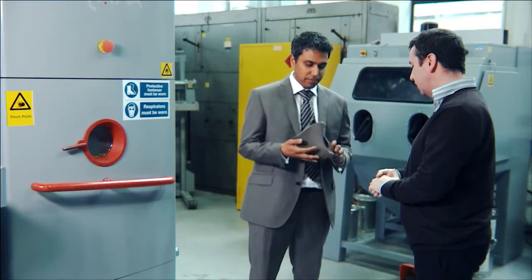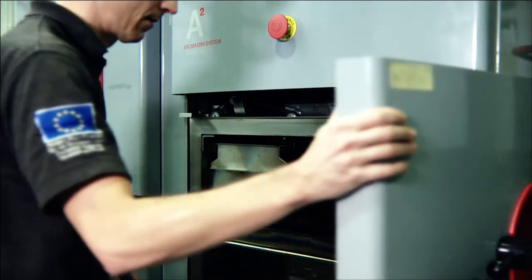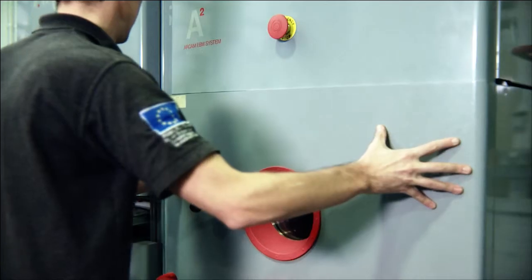We hope then to take those products, excite our other industrial partners, seek further funding, and help them to grow their business. What that will do for us is help us to support and maintain our position as the leading group in additive manufacturing and powder metallurgy in the UK.